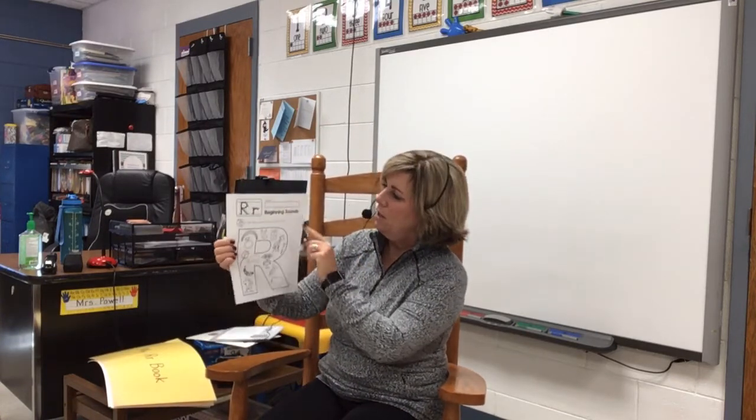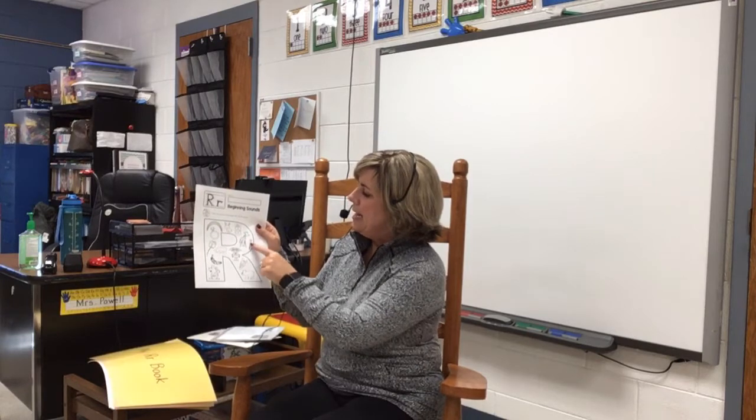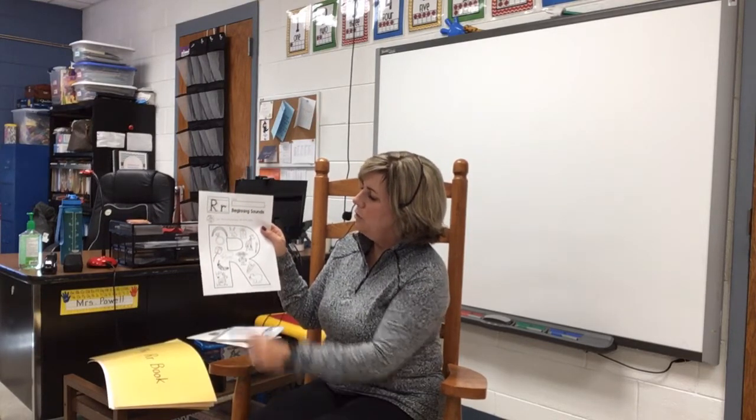So boys and girls, for your work today you have your R sound paper. You are going to write your name at the top in the box, then we'll go over the pictures. There is a rainbow, a rabbit, a door, a giraffe, a nail, a robot, a carrot, a bear, a ring, a rose, rain, and a ripe banana with spots on it, and a mouse.